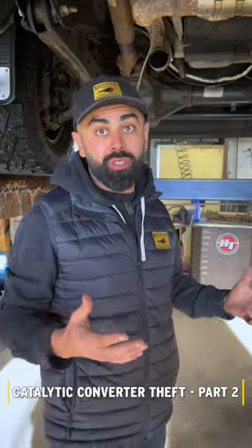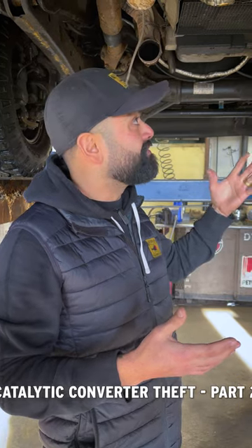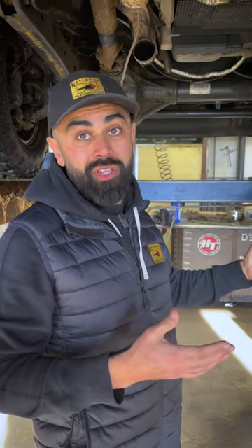If you own a truck, you're a prime target. They can easily crawl underneath there and in about a minute, they're getting away with your catalytic converter.